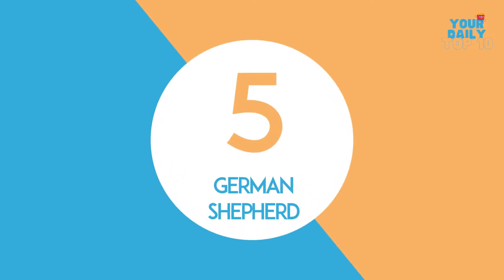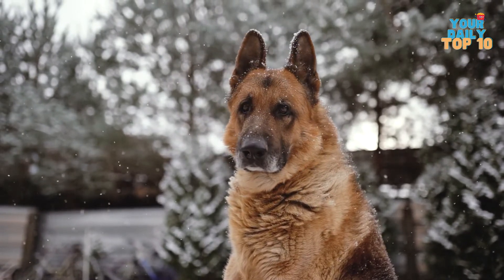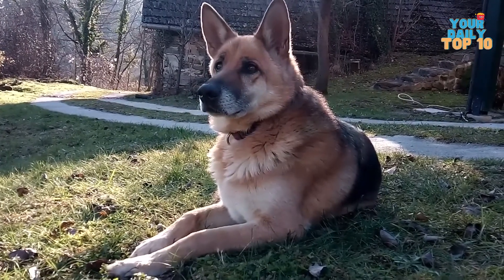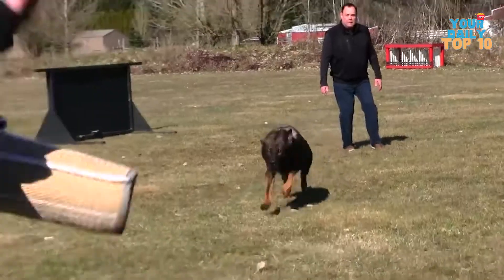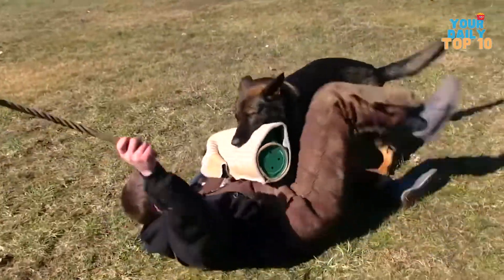Number 5, the German Shepherd. They have other code names too, like Schafferhund, Alsatian, Deutscher Schafferhund, Berger Allemand, and GSD. Sounds like CIA secret agents, no? This breed, like the Belgian Malinois, is well known for its police and military duties.